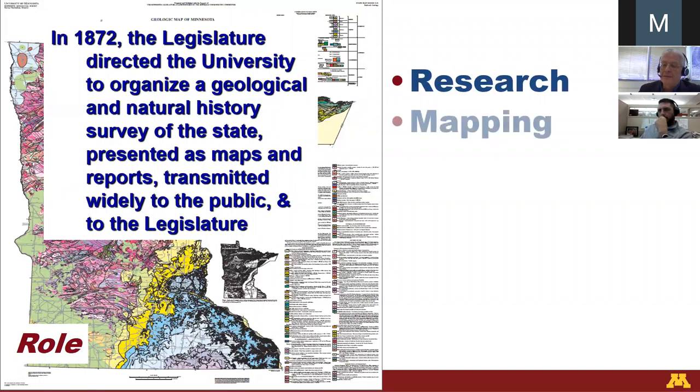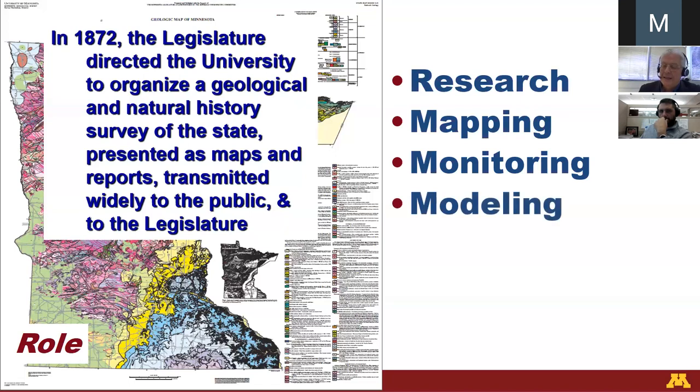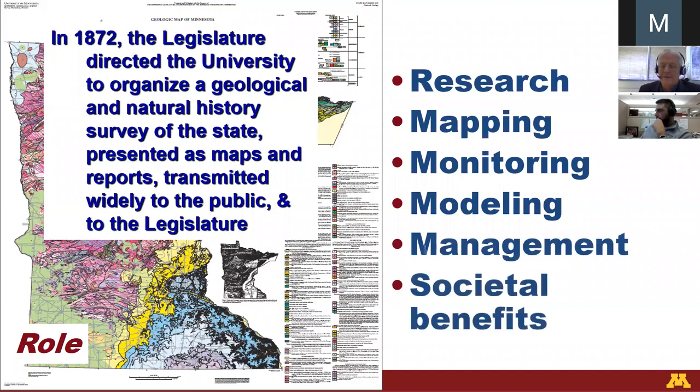Research is conceptual. Mapping is spatial — that's our niche. Monitoring is temporal. Research, mapping, and monitoring come together in modeling, such as groundwater modeling, and it's that 4D modeling that informs management interventions, and that leads to societal benefits.